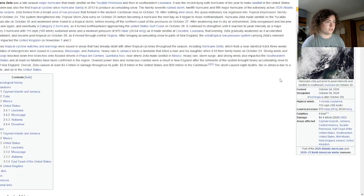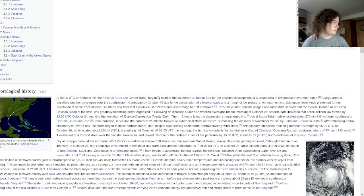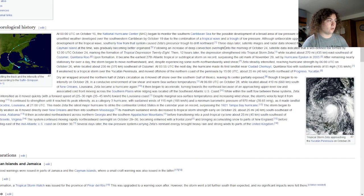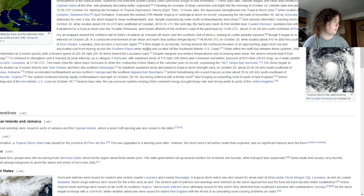This is Zeta's meteorological history. It peaked with winds of 115 miles per hour. It was a tropical wave that became Tropical Depression 28 on October 24th, then 12 hours later strengthened to Tropical Storm Zeta. It made landfall in the Yucatan Peninsula as a Category 1 hurricane with winds of 85 miles per hour, then weakened to a tropical storm.